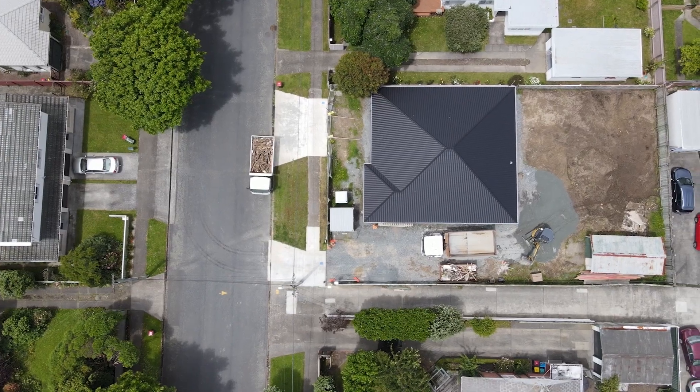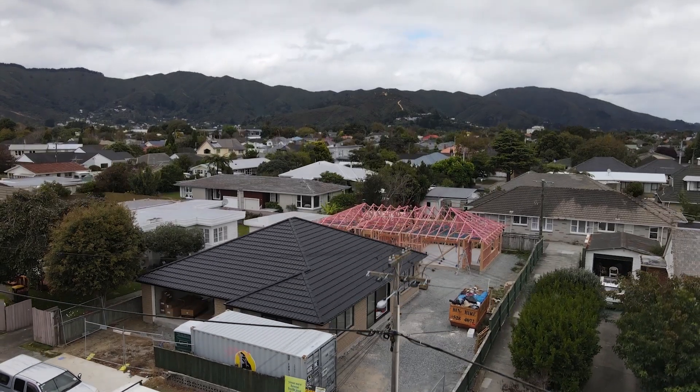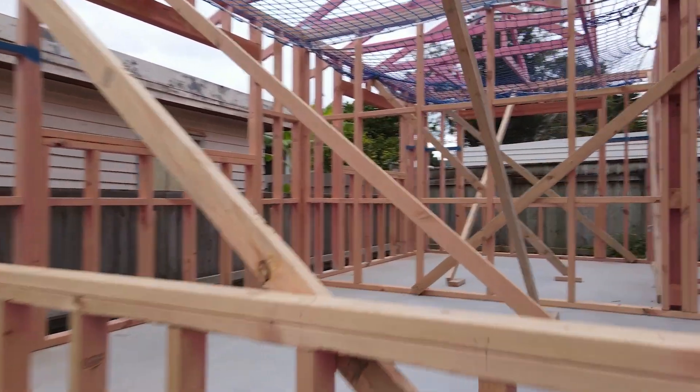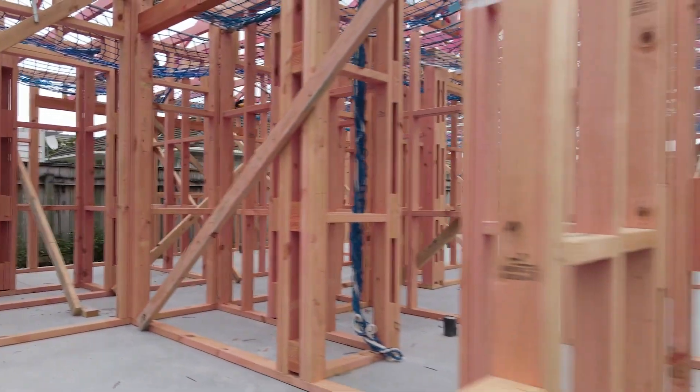On that job in particular we built the first house, and then we started the second house. That's a pretty massive process.